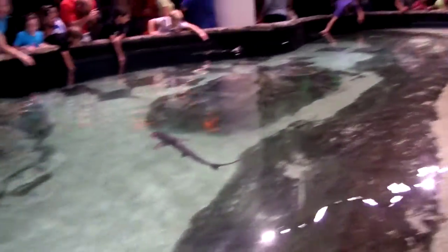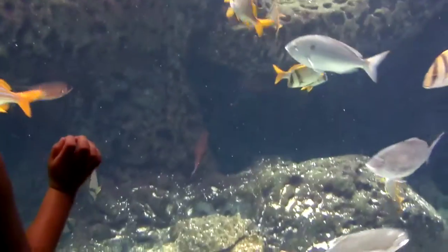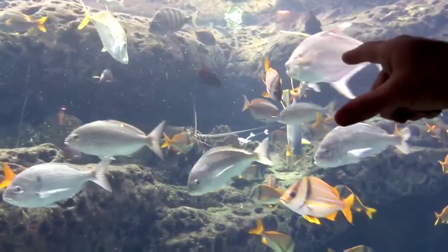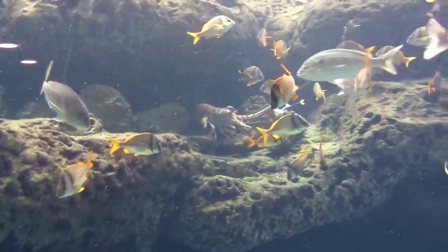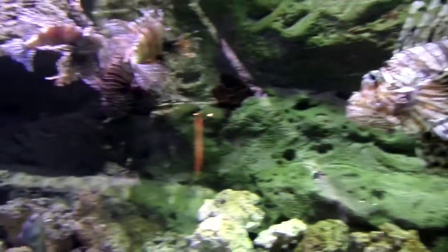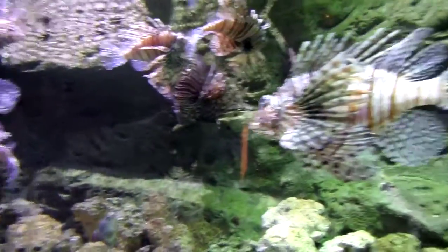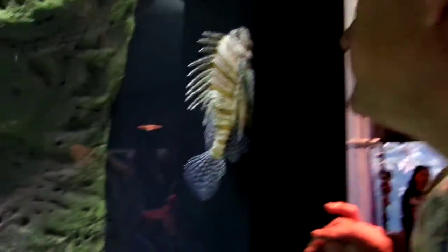We're in the Atlanta Aquarium. Uncle Mark, come and touch the rays and the sharks — that one's camouflaged. Fishies, and then you see the things — that big lobster. That guy's huge. This is a lionfish, and apparently they are very good predators and are invading Georgia waters. They look so funny. I feel bad for these fish, they look kind of crowded.